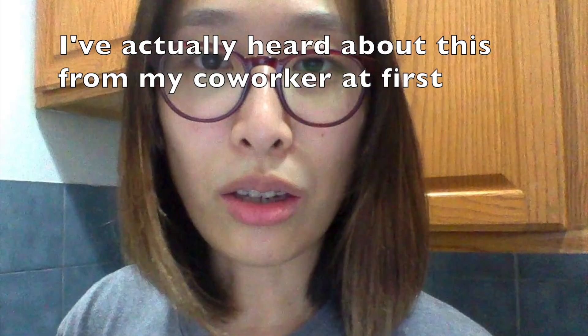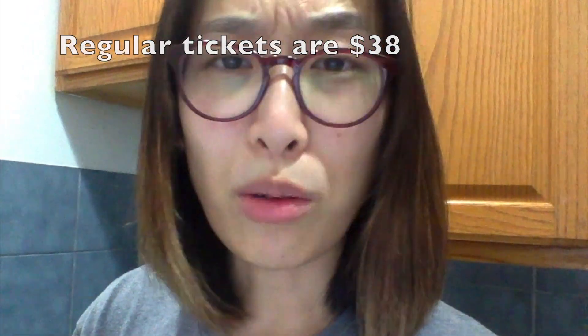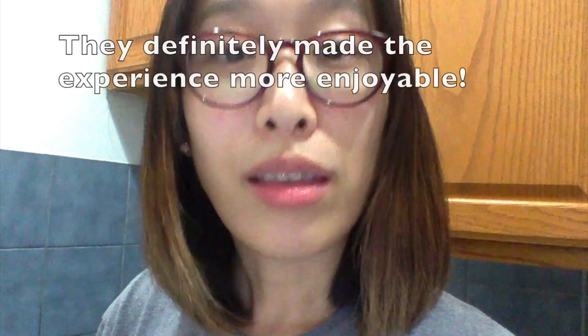I heard about the exhibit from my co-worker and looked up the tickets and wasn't sure if it was worth it. But after having been — although I didn't pay, thank you Yelp New York for hosting us Elites — I think the ticket price is more reasonable now because you do get to eat so many things. I posted about all the food on Instagram, link below. You also get to keep lots of nice photos, and the quality is really good — like professional quality.